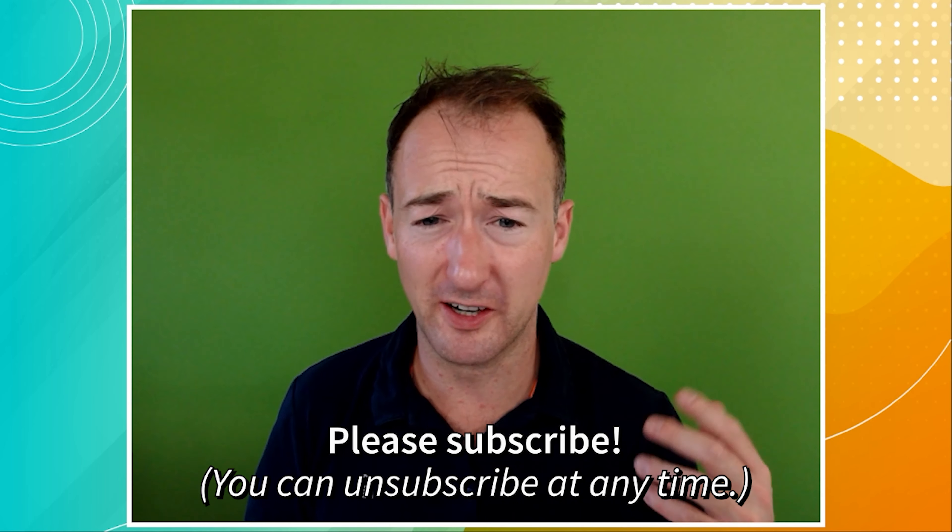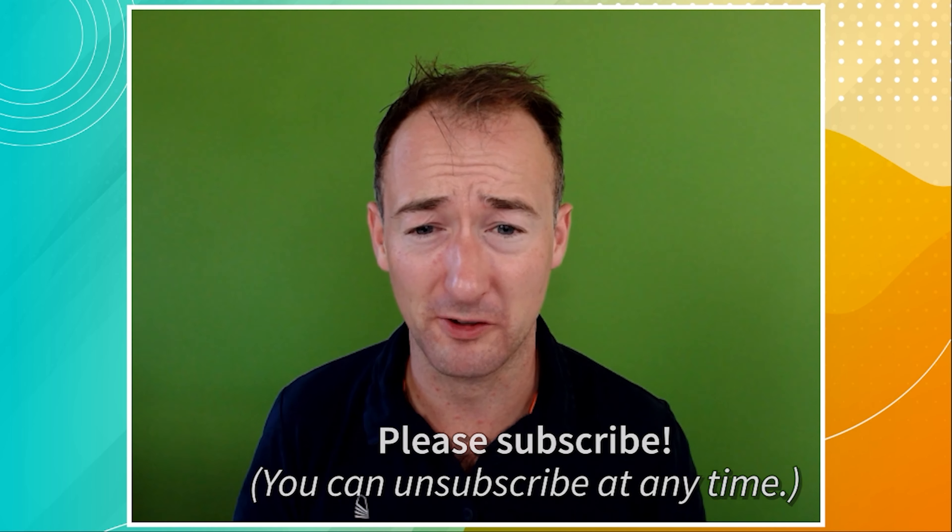I hope that was useful. If it was, please remember to subscribe to this channel, and don't forget to check out the free resources linked in the video description. I'll see you next Tuesday evening at 6 o'clock for my next live lesson. Bye-bye.